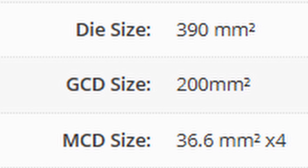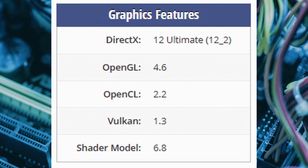Optimizing performance and efficiency, the RX9060XT is future-ready with support for DirectX 12 Ultimate, ensuring smooth gameplay in modern and upcoming AAA titles. This also brings hardware-accelerated ray tracing, variable rate shading, and more to the table.